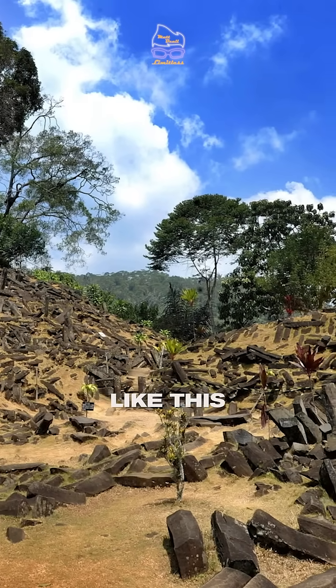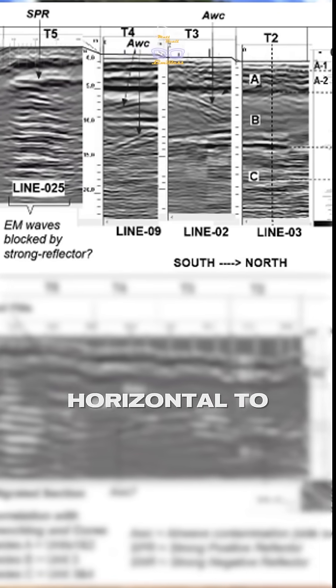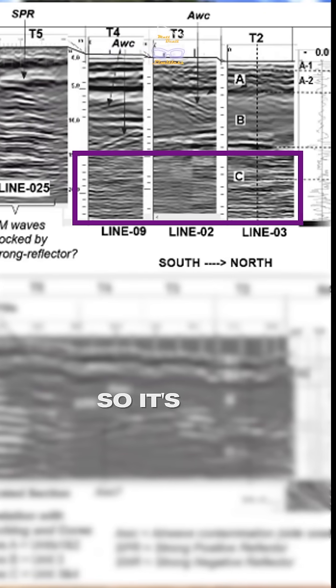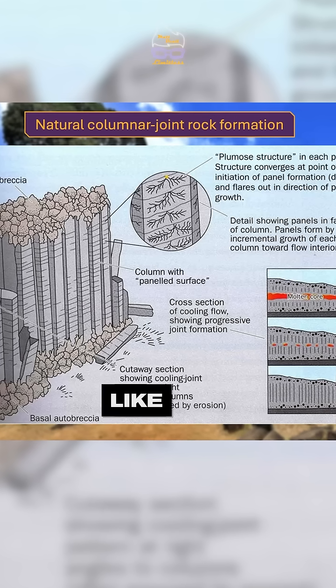The columnar rocks are positioned horizontally relative to the layering, so it's not a natural columnar joint rock formation. Natural columnar joint rock formations should be oriented vertically, like this, relative to the surface flow of the lava.